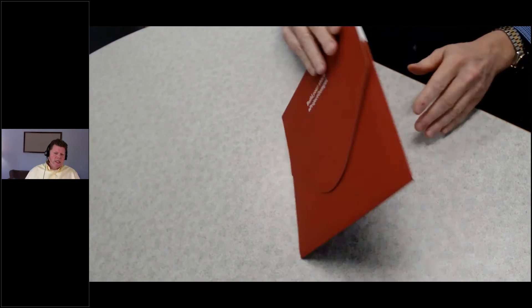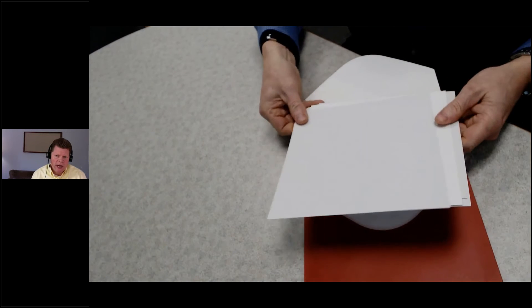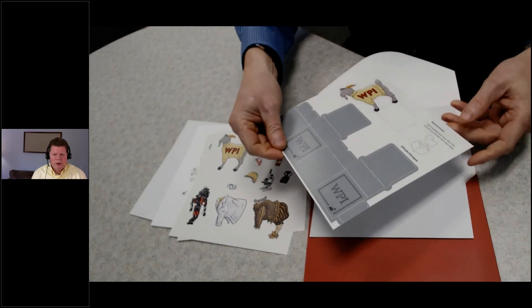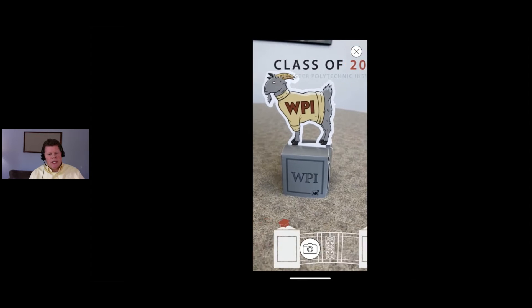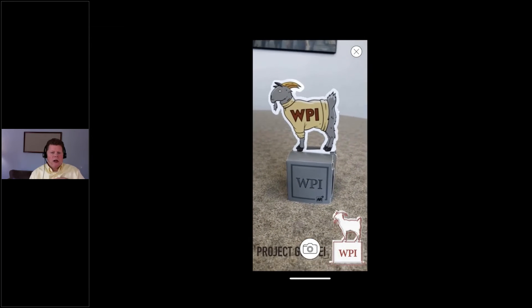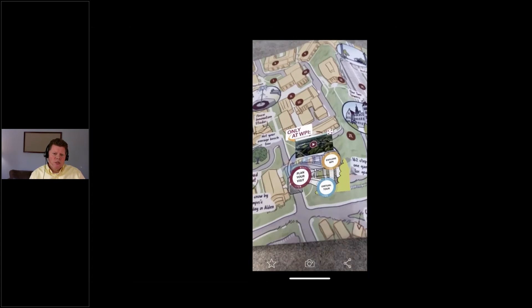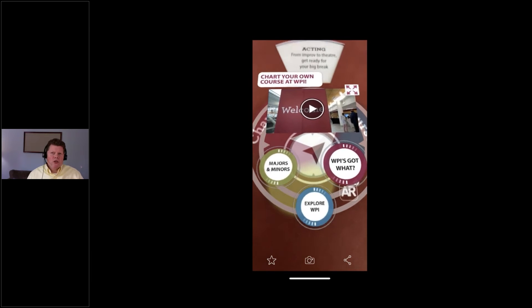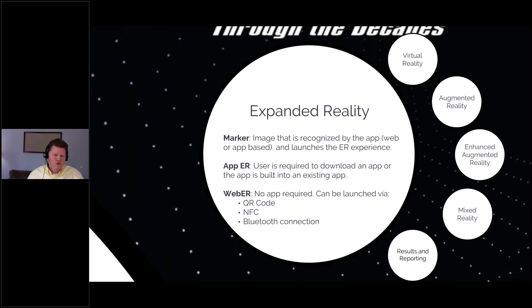A neat example of augmented reality is a piece we did for WPI in Massachusetts. They sent high school seniors a punchout goat — their mascot — that they could build into a three-dimensional figure. The pedestal where it said WPI was the marker. When the phone scanned it, they could change different filters, and there was an instant screen capture and share to social media — which is what we want as marketers. They also did a map for sophomores where if you zoomed in using the AR experience, you could have a video play and explore options. They did a wheel where sophomores could zoom in and explore majors and minors.